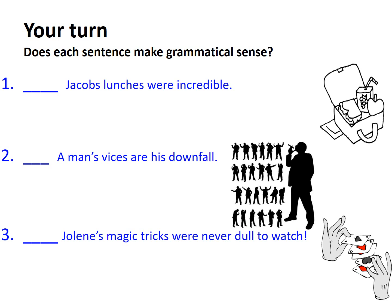So how did you get on? Jacob's lunches were incredible. We can already tell that doesn't sound accurate grammatically. Jacob is someone's name and it doesn't end in an S, so we'd clearly need to add an apostrophe after the last letter and then add the S. As you can see, it follows the formula A apostrophe S B, and here the lunches are plural.